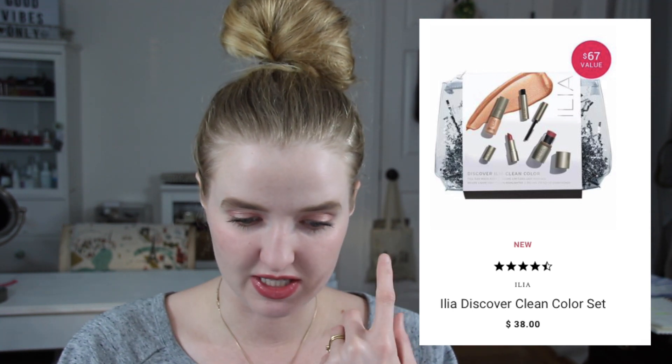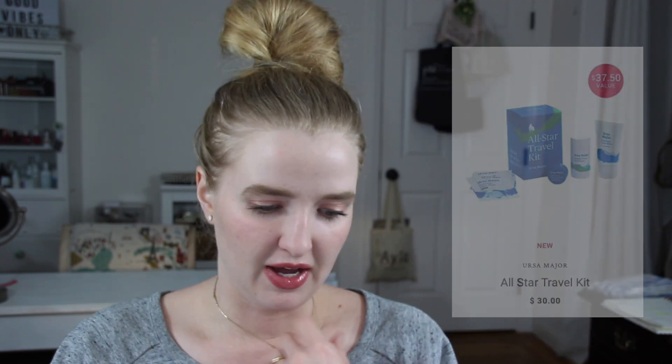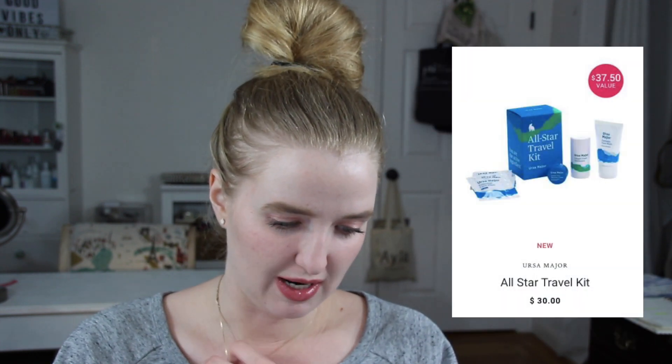They have an Herbivore Self Love Body Ritual Kit at $48, which includes their body polish and a body oil. They have an Ilia Discovery Clean Color Set, which includes highlight, mascara, lipstick, and their multi stick. The multi stick isn't my favorite, but the mascara, the highlight, and their lips are pretty darn good. They have an Ursa Major all-star travel kit that's 30 bucks. There are some really good ones at Credo, so I'll have a link to their gift sets down below.